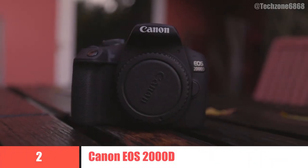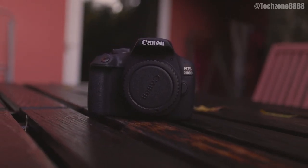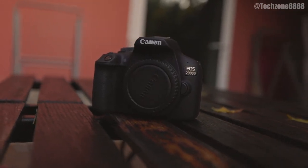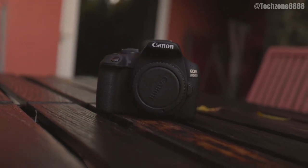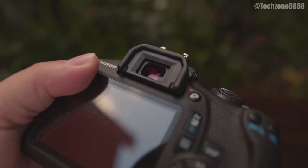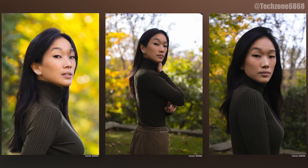2. Canon EOS 2000D. If you're buying your first DSLR camera on a tight budget, a simpler, slightly older model is the way to go. Canon's entry-level EOS Rebel T7 — known as the 2000D outside the US — fits that bill. The specs won't blow anyone away, but we found it easy to use. There are several compromises: burst shooting is limited to a lazy 3fps, the dated autofocus system features just nine points, live view focusing is sluggish, and there's no touchscreen.